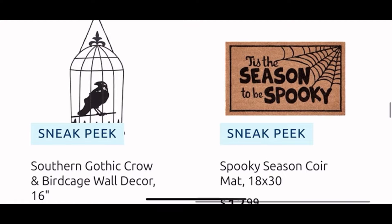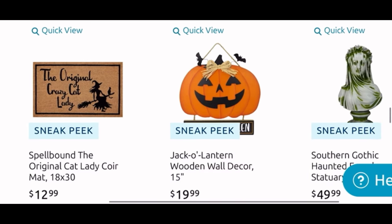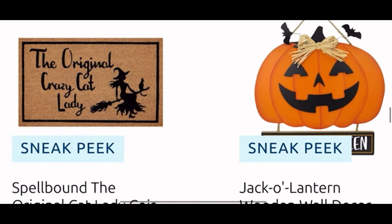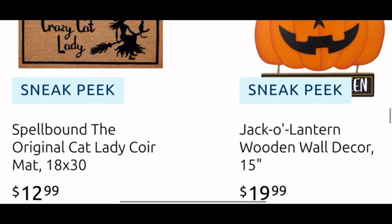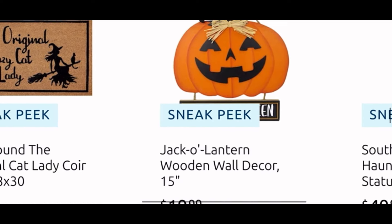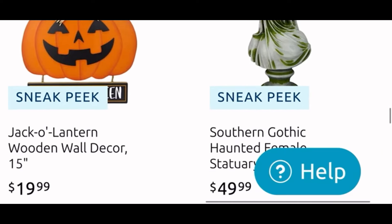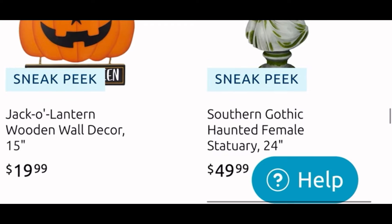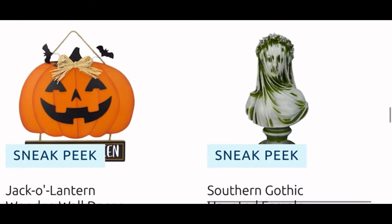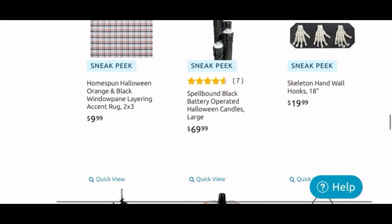Then we have the wall decor of the crow, and another core mat — the core mat is $13 and I really like the words on it, it is super cute. Moving down, another core mat with the witch — that one says 'The Original Crazy Cat Lady,' so that'll be perfect if you have cats and you like the witch, for $13. We have the jack-o-lantern wooden decor there.